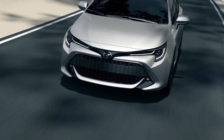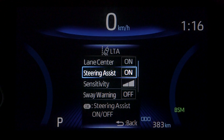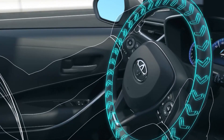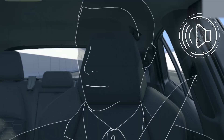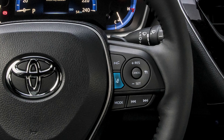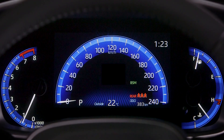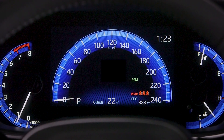On both manual and automatic vehicles, the steering assist function must be turned on in order for the lane departure alert feature to provide steering assist. If the steering assist function is turned off, the lane departure alert feature will still provide audible and visual alerts if the system is enabled by the steering wheel controls. If there is no LDA symbol visible within the MID, the lane departure alert feature is not enabled.